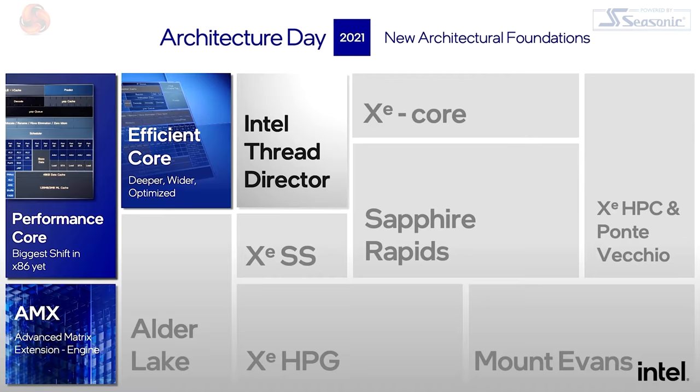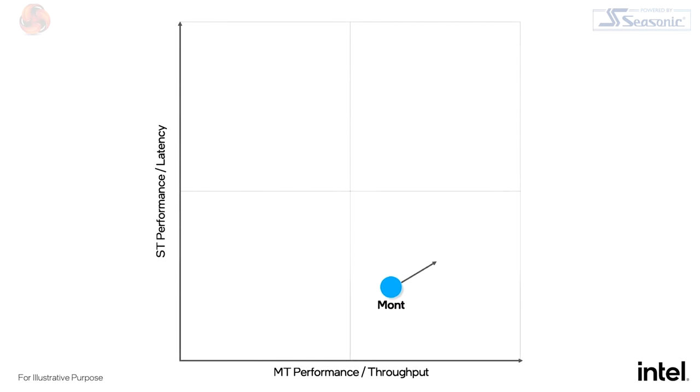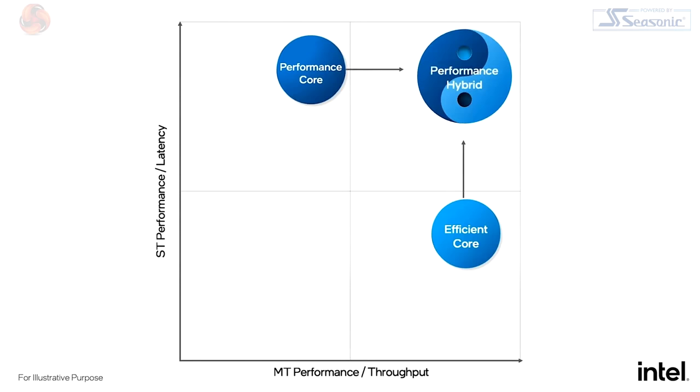Raja summarizes that combining the new performance and efficient cores represents one of the biggest advances in x86 architecture in over a decade. The roadmap has evolved: efficient cores excel in throughput efficiency but are also gaining single-threaded performance, while performance cores gain multi-threaded performance and AI acceleration. The goal is combining the raw performance of P-cores with the scalability of E-cores. Client Architect Rajshree is invited to explain how they work together.